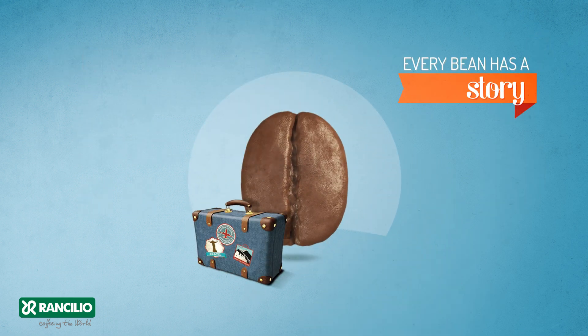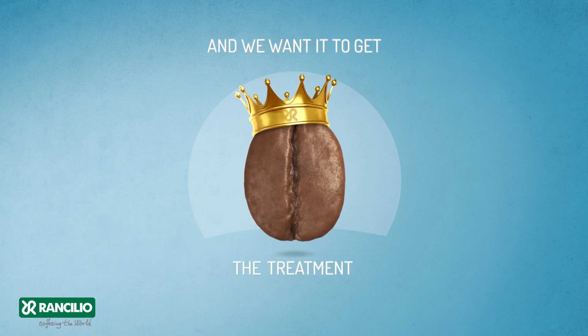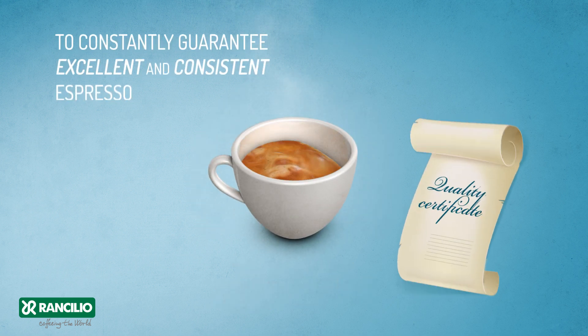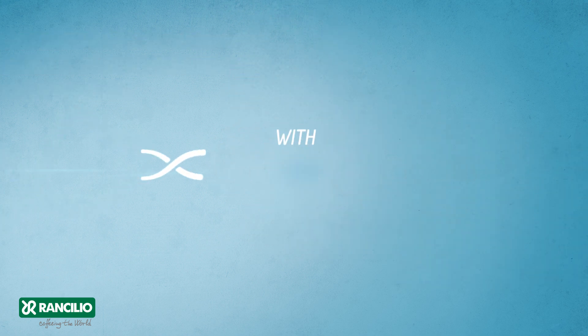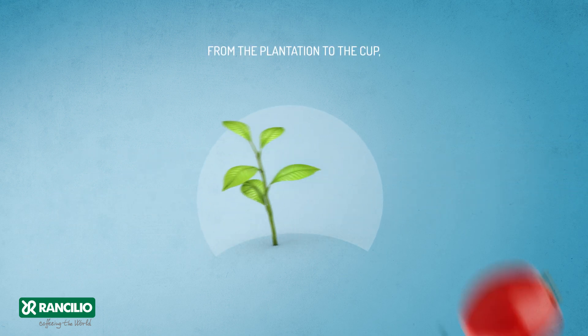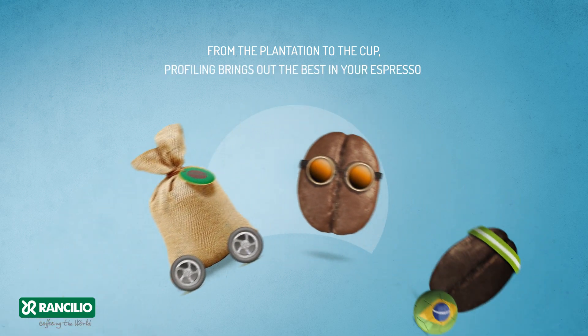Every bean has a story, and we want it to get the treatment it deserves — to constantly guarantee excellent and consistent espresso. With Excelsior, there are no more excuses. From the plantation to the cup, profiling brings out the best in your espresso.